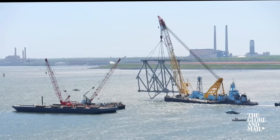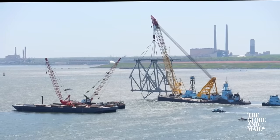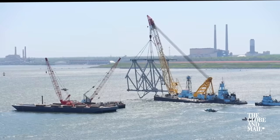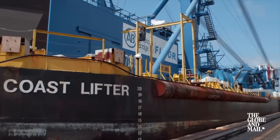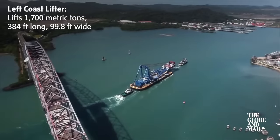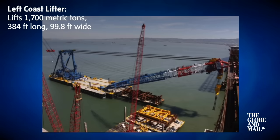Since upgraded and renamed, the Chesapeake 1000 has been called the largest floating crane on the east coast, but there is an even larger one. The Left Coast Lifter has a capacity of 1,700 metric tons. Its name comes from its original home on the west coast of the US.